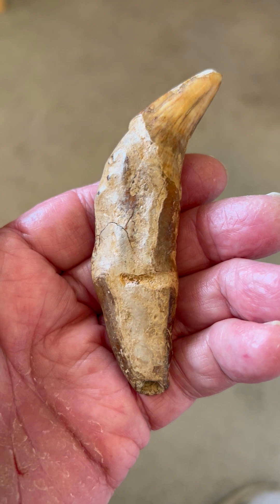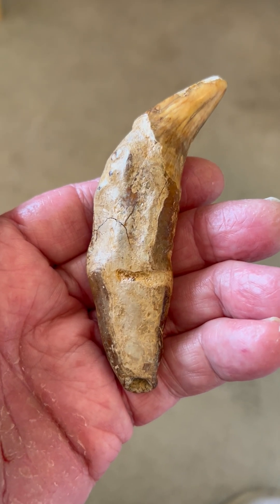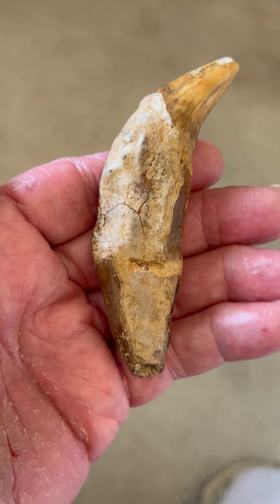Paleo Storystone Cave Bear Tooth Effigy Offering, found in the caves in the Carpathian Mountains of Romania.